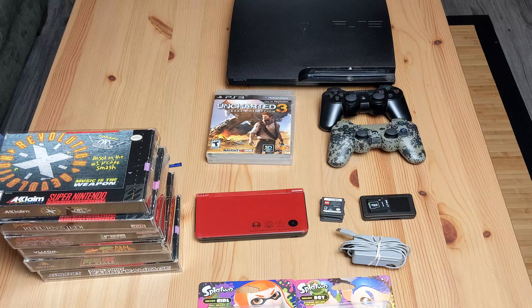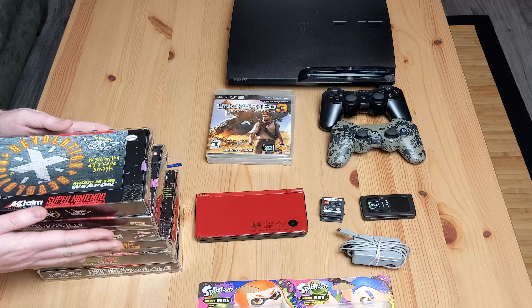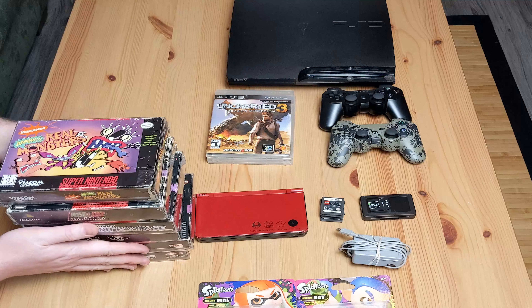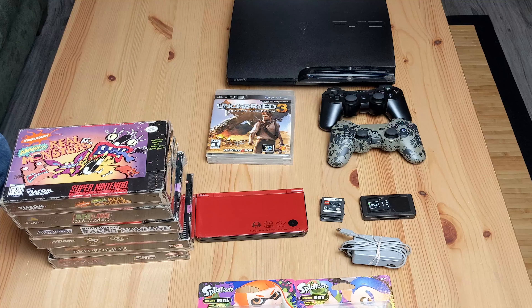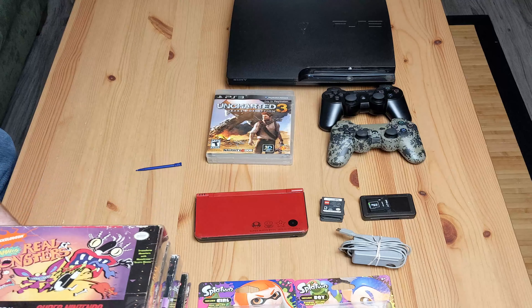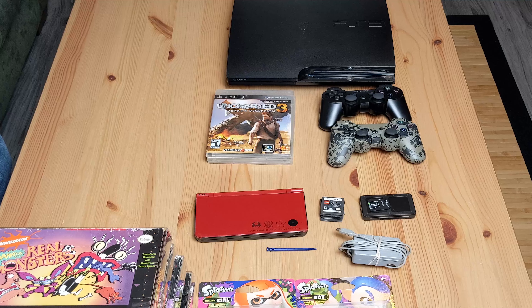I'm going to keep trying to do that as long as these lots keep going online, because I want to keep working on the box collection. This is really the way I'm doing it until I can do more trade-ins or get really lucky.